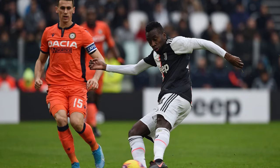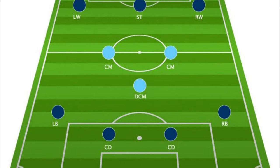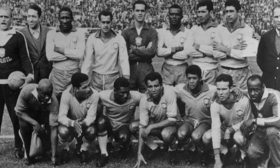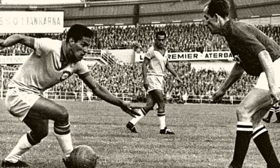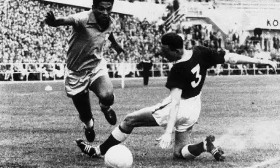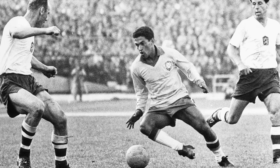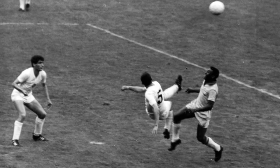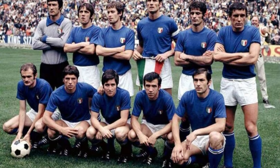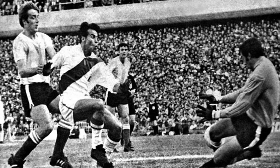The Christmas Tree formation relies on fullbacks for width and a fluid midfield, with one central midfielder often taking on a playmaker role. Now let's shift focus to the 4-3-3, a formation that originated as a development of the 4-2-4. Popularized by the Brazilian national team in the 1962 World Cup, it provides a sturdy defense with three midfielders working in unison. The front three spread across the field, creating a versatile attacking approach. When used from the start, the 4-3-3 encourages expansive play. A staggered version emerged in Italy, Argentina, and Uruguay during the 1960s and 70s.